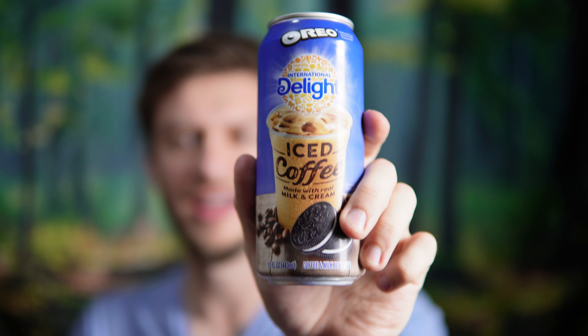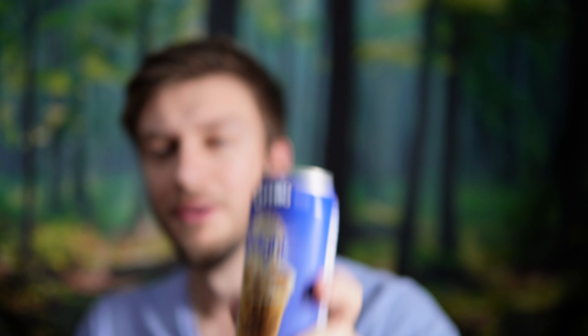On a scale of 1 to 10, the International Delight Iced Coffee Oreo flavor — I'd give that a solid 8 out of 10. Pretty good, but not as good as I anticipated it to be. I think it needs a bit more of an Oreo cookie flavor; it's just not as strong and just tastes like a normal iced coffee, but it's still pretty good.